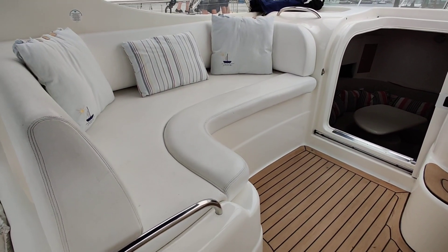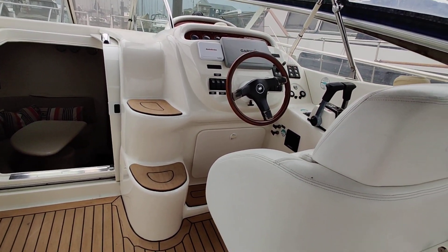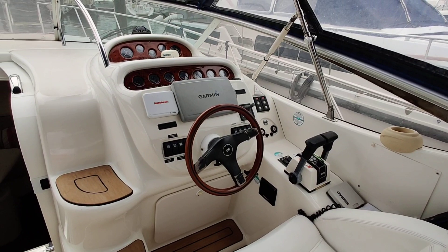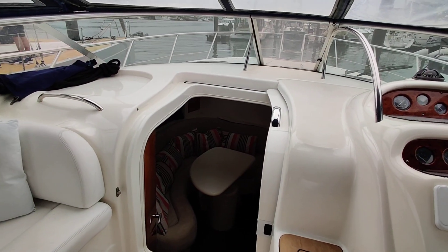The upper deck saloon area has a nice seating area. Looking at the helm — the helm seat flips up so you can stand if you prefer. Everything is laid out for you nicely, with very good visibility.